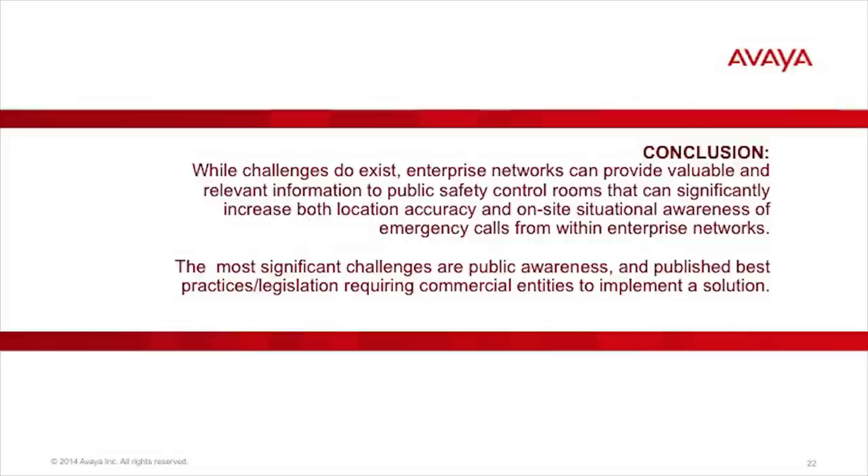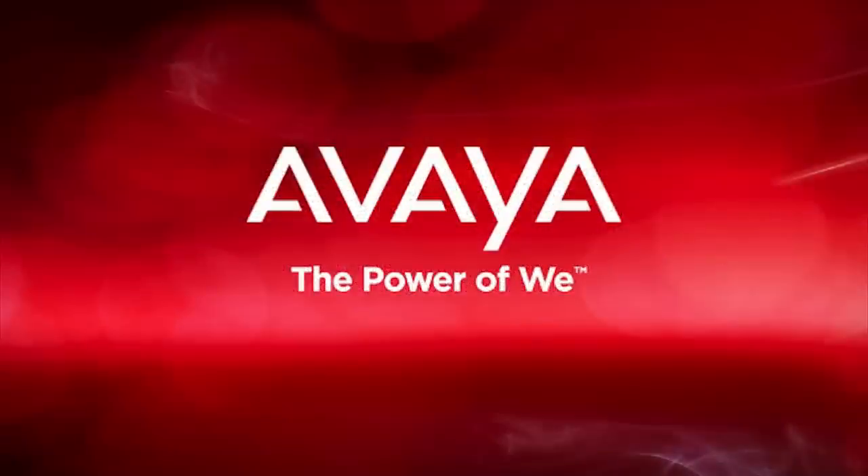The most significant challenges are public awareness, published best practices, and legislation requiring commercial entities to implement a solution. Thanks for joining us on this webinar for Enterprise Location, addressing the problem of location reporting from callers within corporate networks. I'm Mark Fletcher, Chief Architect, Worldwide Public Safety Solutions. Be sure to follow me on Twitter at Fletch911. Thanks for watching.